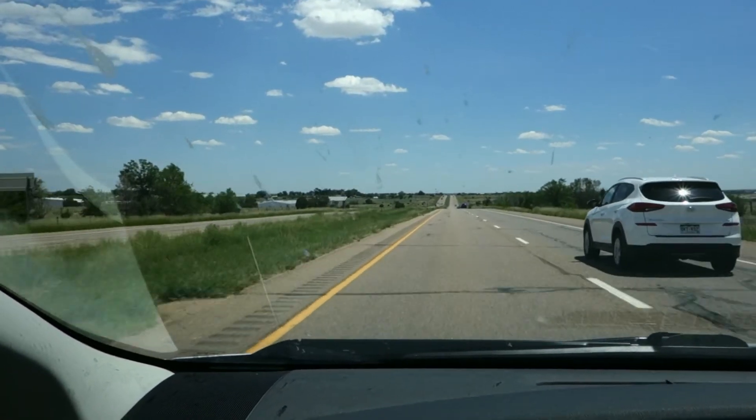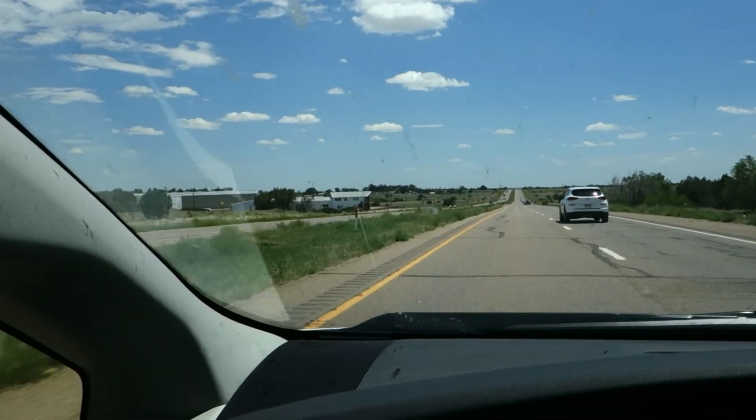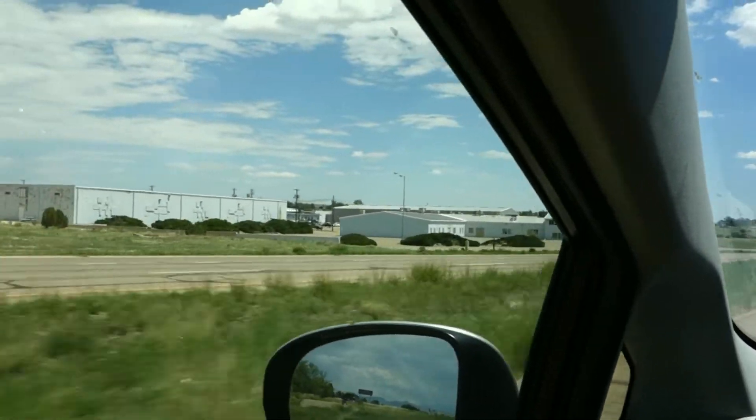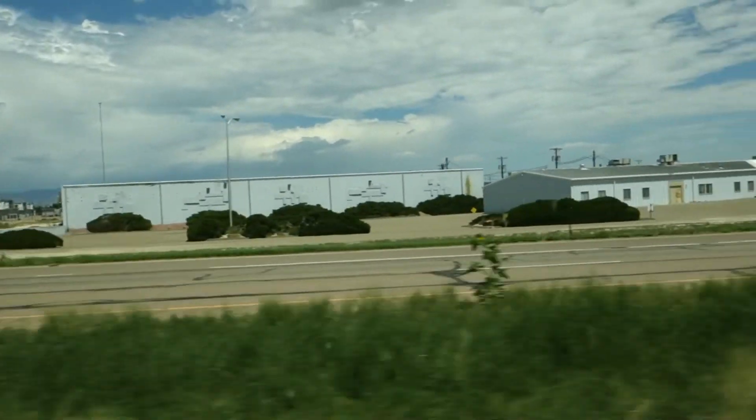It snuck up on me, so I missed it. Now I'm going back. And here it is — the Estes Rocket Manufacturing Complex.